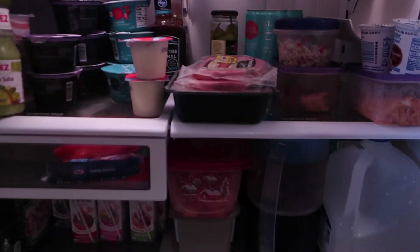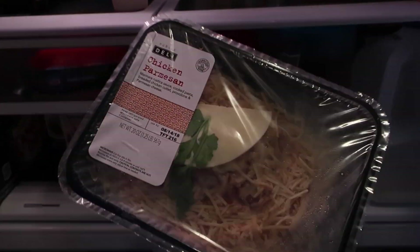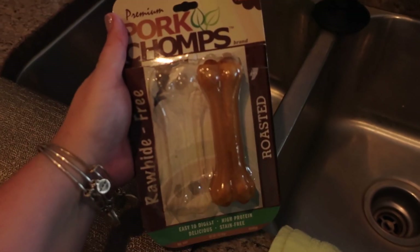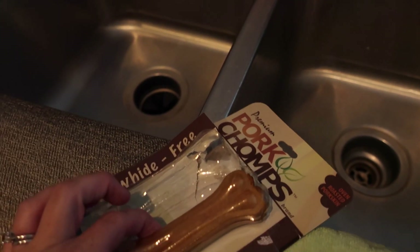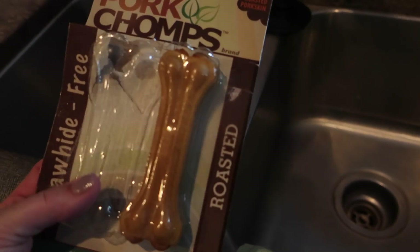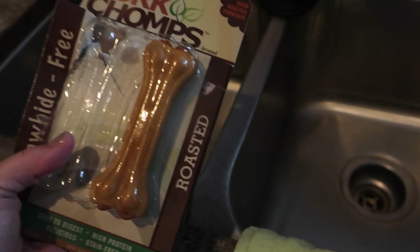So tonight we are going to have Parmesan chicken for dinner, and this is from the Publix Deli. So this is what the bone started out like — you guys saw the after. What he has left is like the wrapping that covers this. It's supposed to be all pork, roasted, rawhide-free type of thing. I got this at PetSmart.